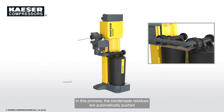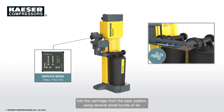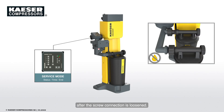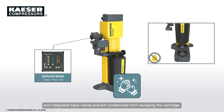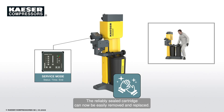In this process, the condensate residues are automatically pushed into the cartridge from the pipe system using several small bursts of air. As a result, no condensate drips from the connection pipe after the screw connection is loosened. Integrated base valves prevent condensate from escaping the cartridge. The reliably sealed cartridge can now be easily removed and replaced.